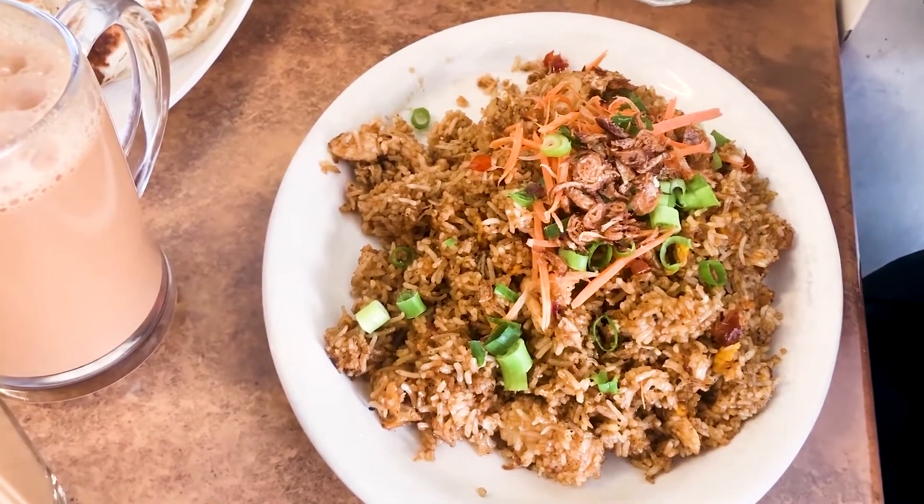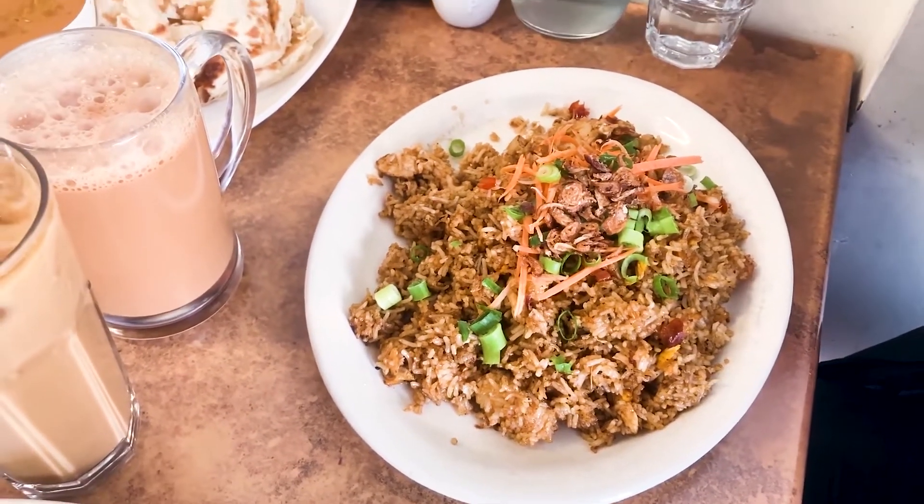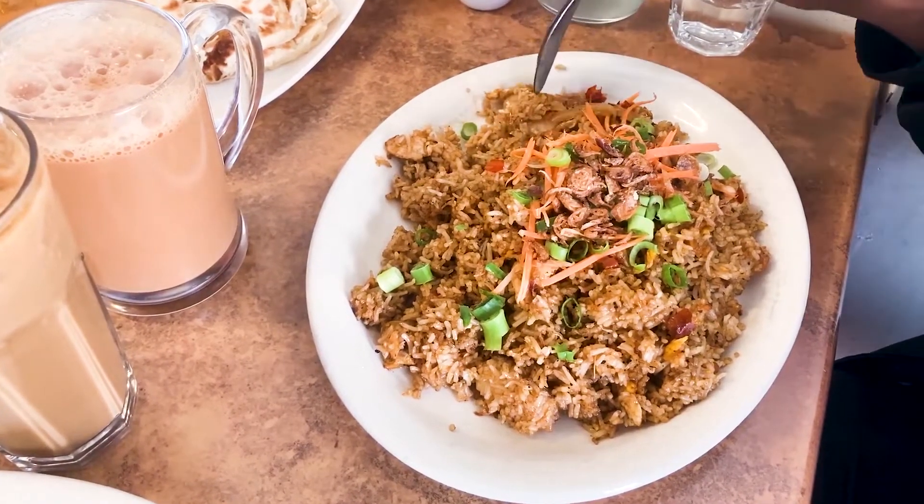Oh my sweet darlings, this is magnificent and deserves another 5x5 — holy shrimps!